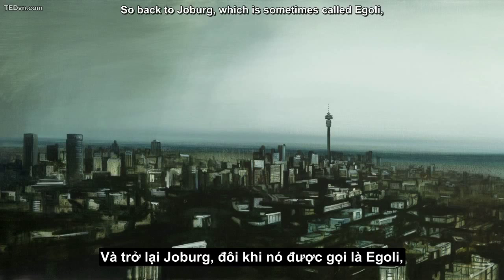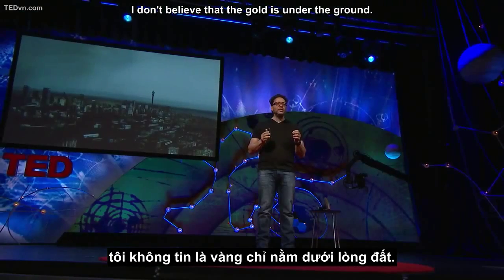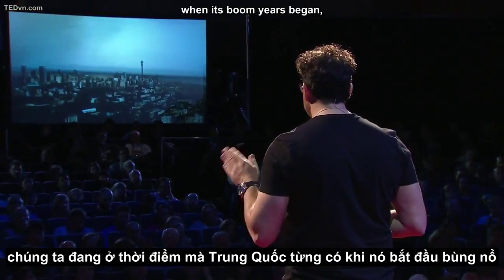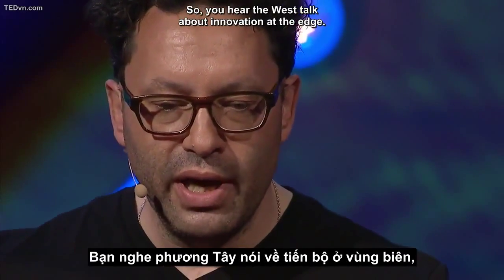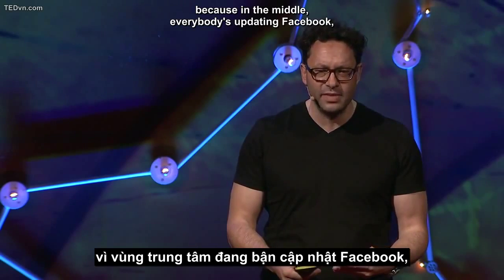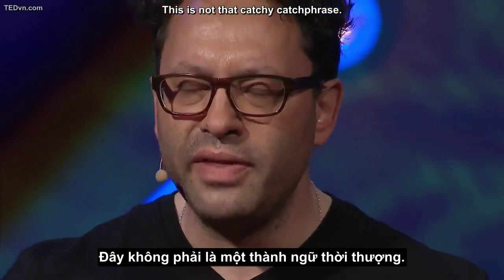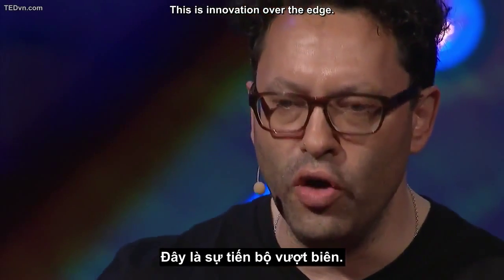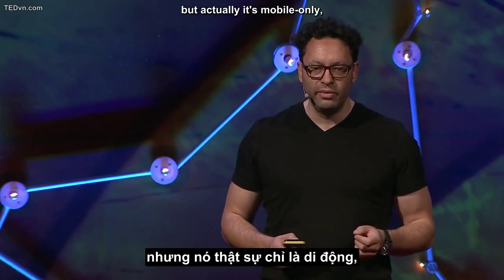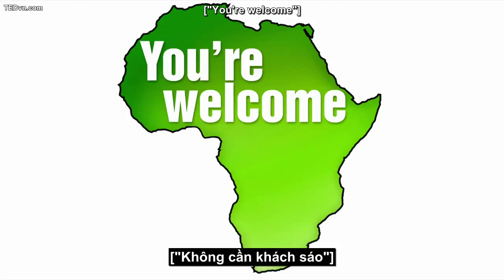Back to Joburg, which is sometimes called egoli — which means city of gold. And not only is mobile the gold of today, I don't believe the gold is under the ground. I believe we are the gold. Like you've heard other economists say, we are at the point where China was when its boom years began, and that's where we're going. You hear the West talk about innovation at the edge — well, of course it's happening at the edge, because in the middle everybody's updating Facebook, or worse, trying to understand Facebook's privacy settings. This is not a catchphrase — this is innovation over the edge. People like to call Africa a mobile-first continent, but actually it's mobile only. While everybody else is doing all of those things, we're saving the world's problems. Thank you.